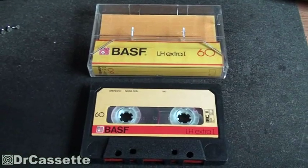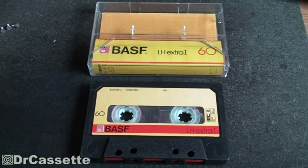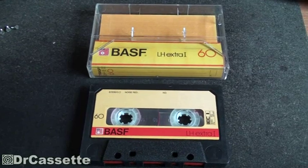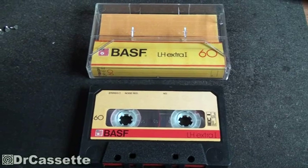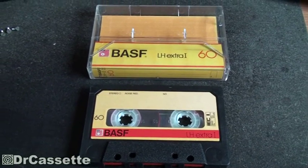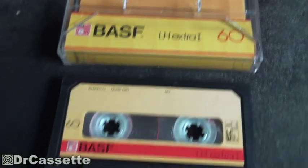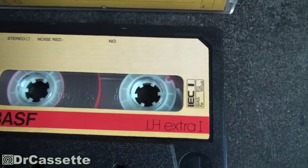The security mechanism was not only available for chrome cassettes — it was also available for normal position cassettes, or as BASF called them for many years, LH cassettes, meaning 'low noise high output.' Not on the cheapest ones available; this is already one step up, the LH Extra, and on this one you can also see the little guide right there.